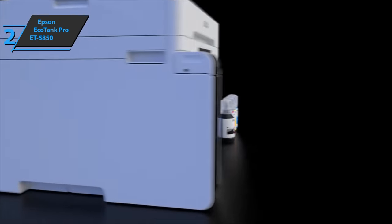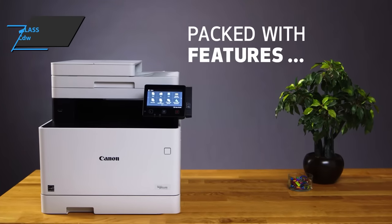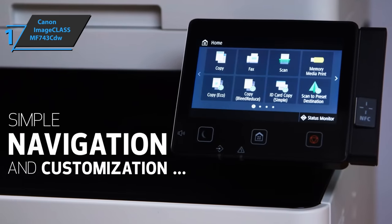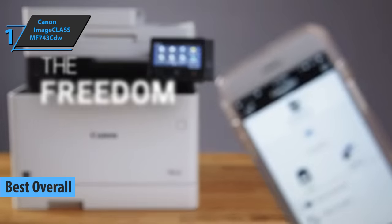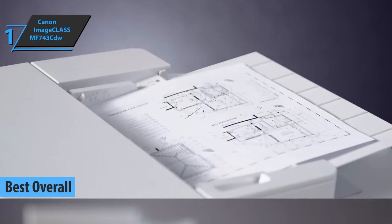If you can afford this beast, we say go for it. Finally, we present the gold medal and the title of the best overall printer available on the market in 2023 — it's the Canon imageCLASS MF743CDW. This model has a really high printing speed and prints color documents much faster than black and white documents.